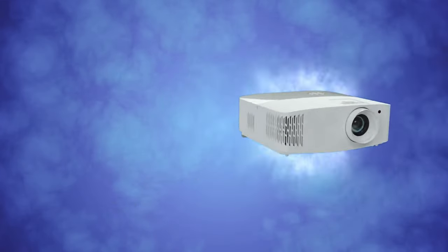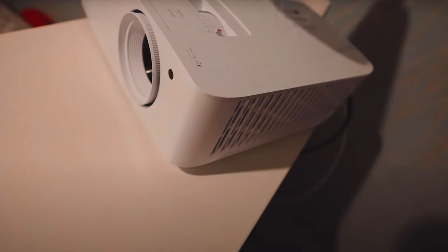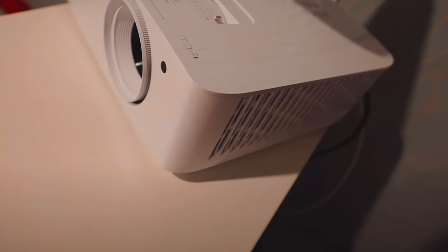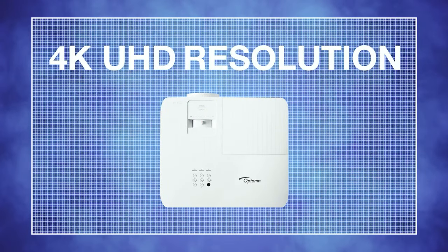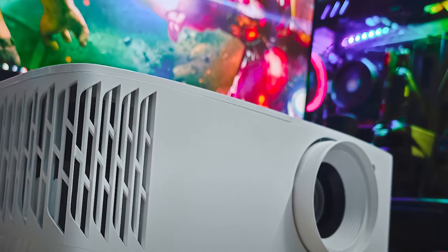Gamers will appreciate the ultra-fast 240Hz gaming capabilities, which eliminate blur and provide unparalleled smoothness during gameplay. The enhanced gaming mode ensures minimal input lag with a remarkably low 4.2ms response time at 1080p and 16ms at 4K UHD resolution.